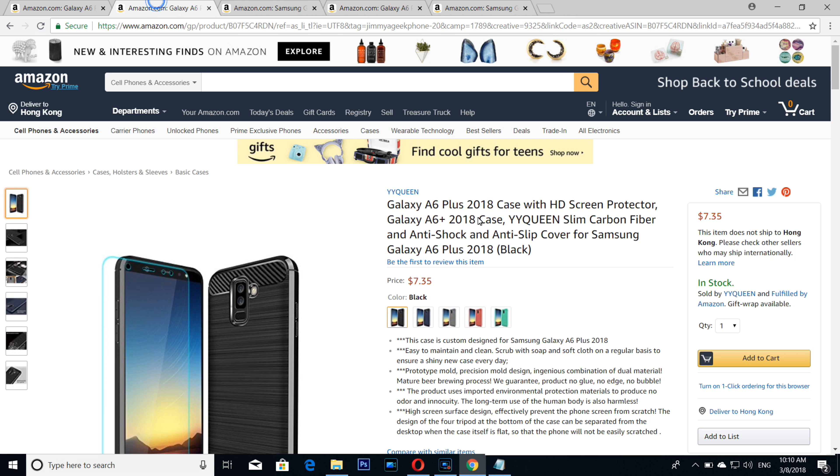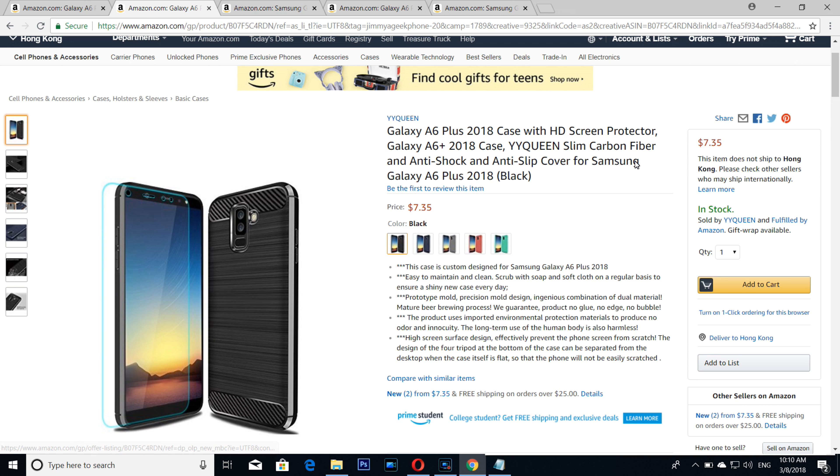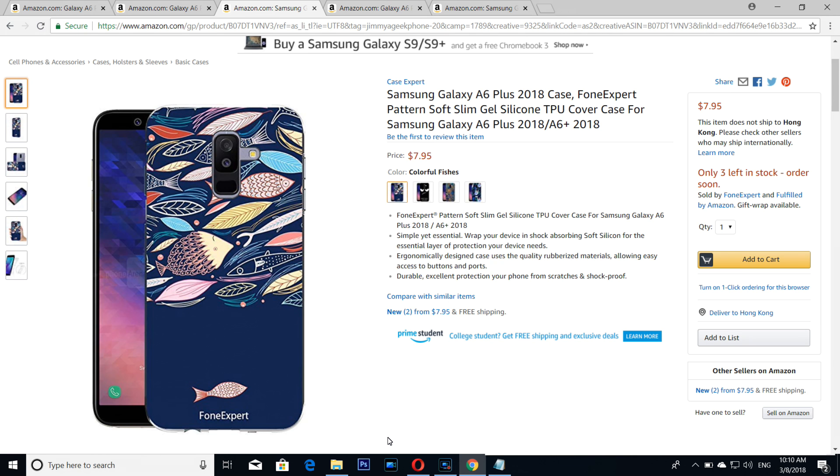The number four is the YY Queen, a simple carbon fiber looking case with a free glass screen protector. Number three is from the Case Expert — this is one of the most beautiful designs I have seen. It's a simple blue fish design.